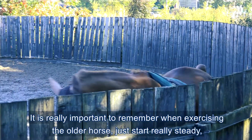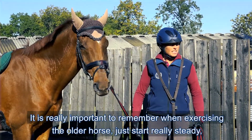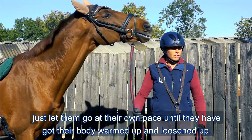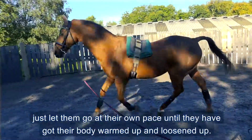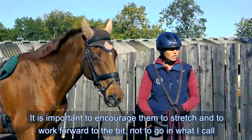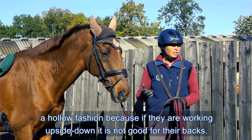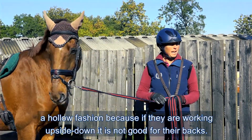It's really important to remember when exercising the older horse: just start off really steady, nice and slow, don't put them under any pressure, just let them go at their own pace until they've got their body warmed up and loosened up. It is important to encourage them to stretch and work forwards to the bit, not to go in what I call a hollow fashion, because if they're working upside down it's not good for their backs.